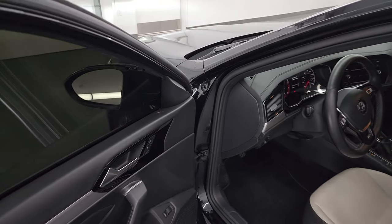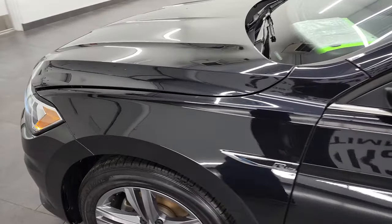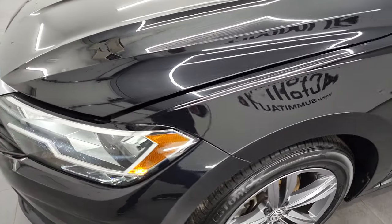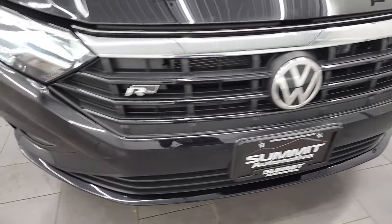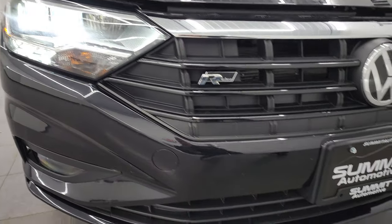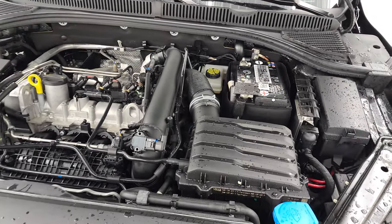I would personally like to thank you for checking out the video today. Hopefully from this HD video you've been able to verify the quality, condition, options, and cleanliness of this car all the way around, inside and out. See those LED headlamps — very nice and bright. I did want to get the fog lights turned on too.